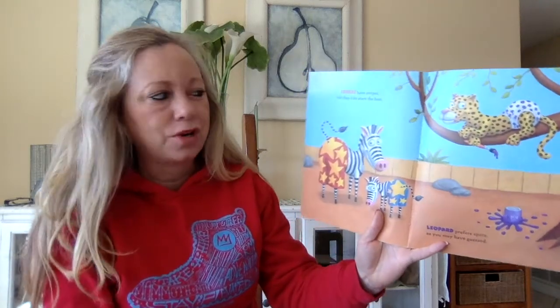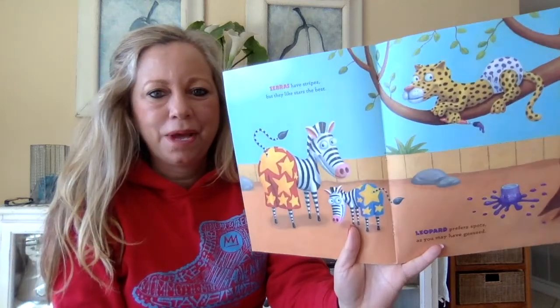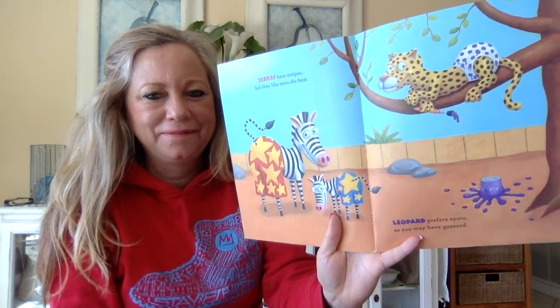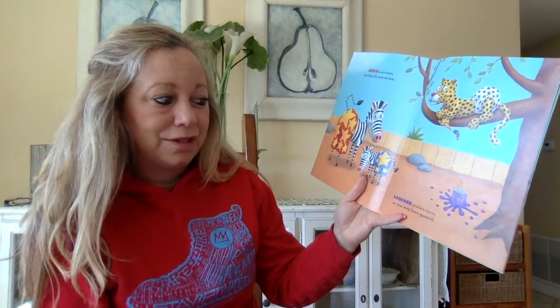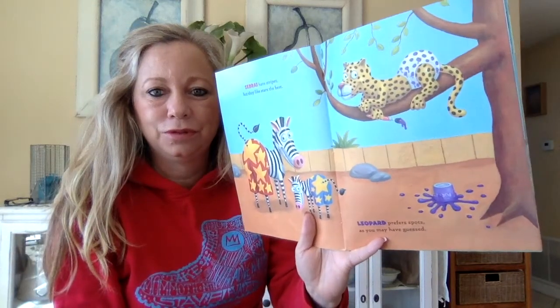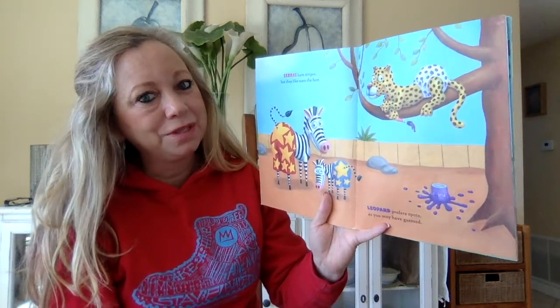Remember I always try to tell you — look at the characters and look at their faces. Oh my gosh. Zebras have stripes but they like stars the best. Look at their underpants. Now a leopard prefers spots as you may have guessed. Well of course if I was a leopard I probably would like the spots too because it's just like me.